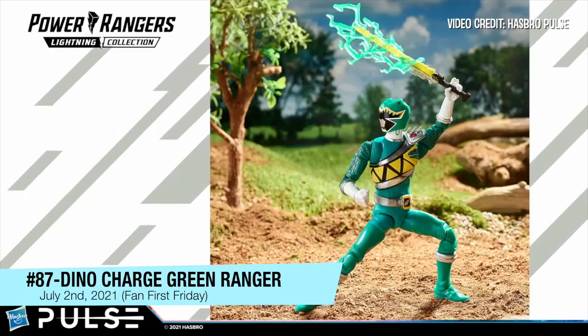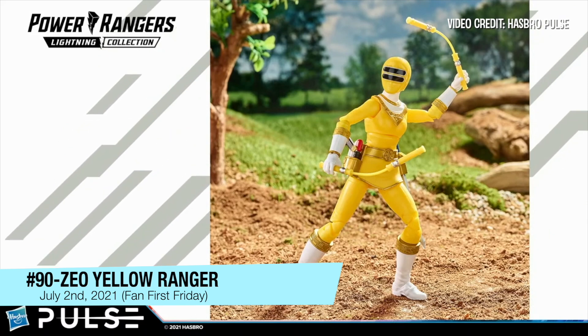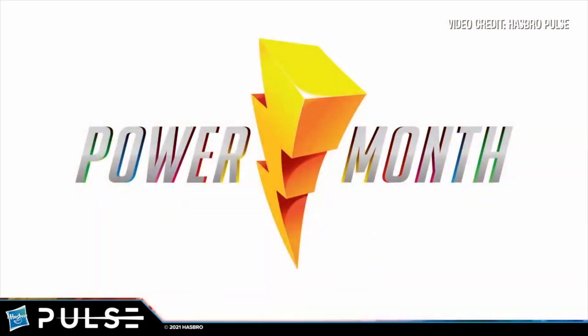Dino Charge Green Ranger Riley Griffin. Cassie — you know, she's the awesome punk rocker, or more of a grunge rocker. We did reveal the Turbo Navigator as a clue. Tanya Sloan, one of the coolest Yellow Rangers ever. His little eyeball blinks, so you can close his eye — creepy! The last piece of Power Month information: we will be hitting our 100th Lightning Collection figure revealed during Power Month this year.